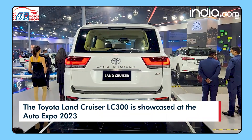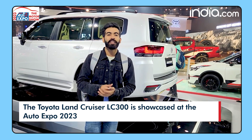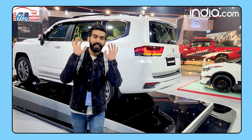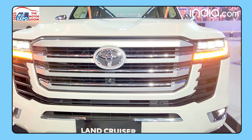Talking of prices, they are expected to start from around rupees 2 crore. Bookings for the Land Cruiser are already open at a token amount of 10 lakh. That is what I had to tell you about the Land Cruiser.